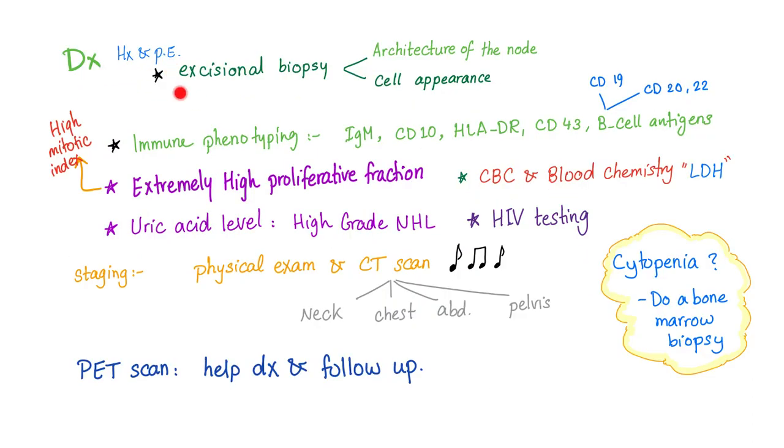You need a thorough history and physical exam, and excisional biopsy. Immune phenotyping is important because this is a B-cell lymphoma. You will have IgM, CD10, HLA-DR, CD43, and B-cell antigens such as CD19, CD20, and CD22.